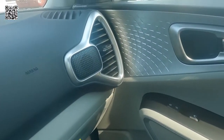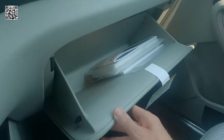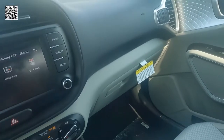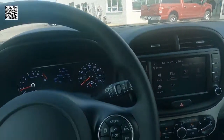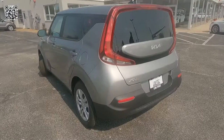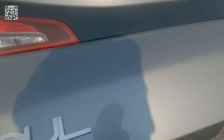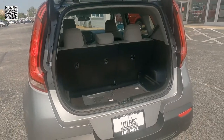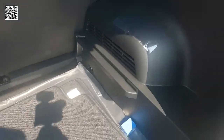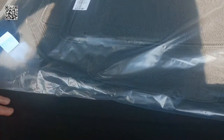In the door panels and across the dash you have a contrasting trim, and the glove box with the owner's manuals. As far as your cargo area is concerned, it's 26.6 cubic feet of storage with the seats up; fold the seats down and it's 62.8 cubic feet of storage, with carpeted floor mats right there.